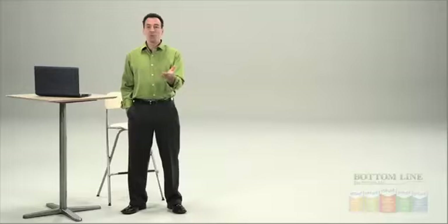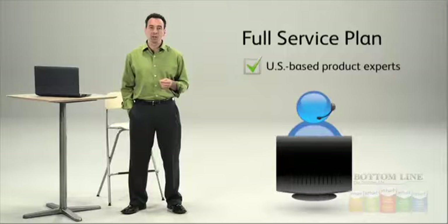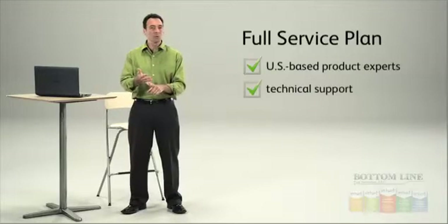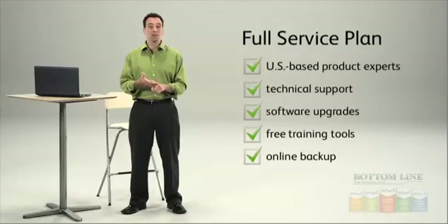You might say enterprise solutions sounds great, but converting to a new system could be a nightmare. Relax. We can assist you with transferring data from another program. Your first year includes a full-service plan that gives you unlimited calls to our U.S.-based product experts who can advise you on how to use Enterprise Solutions more effectively within your business. It also includes technical support, software upgrades, free interactive training tools, online backup, and data protection. Small businesses especially really need that one-on-one attention, and I feel like we really get it with Enterprise.